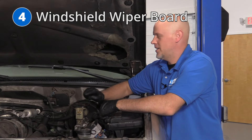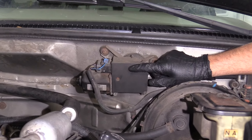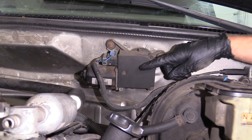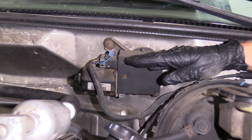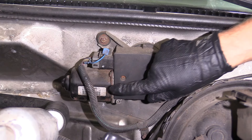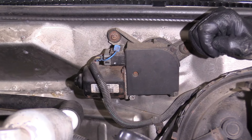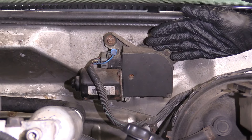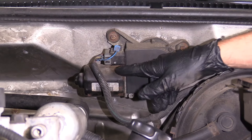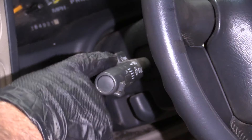Number four: the windshield wiper board. Located right here on the wiper motor, under this cover, there's a board that controls the windshield wipers — it basically tells the motor what to do. Sometimes there's moisture inside that, and that'll cause the wipers not to work. If you're in an emergency situation, just give it a tap with a small hammer — that can at least get the wipers working again temporarily. After that, you're going to want to replace the board and/or the motor; it's best to replace them both at the same time. Another part that could cause a similar condition is the wiper switch itself.